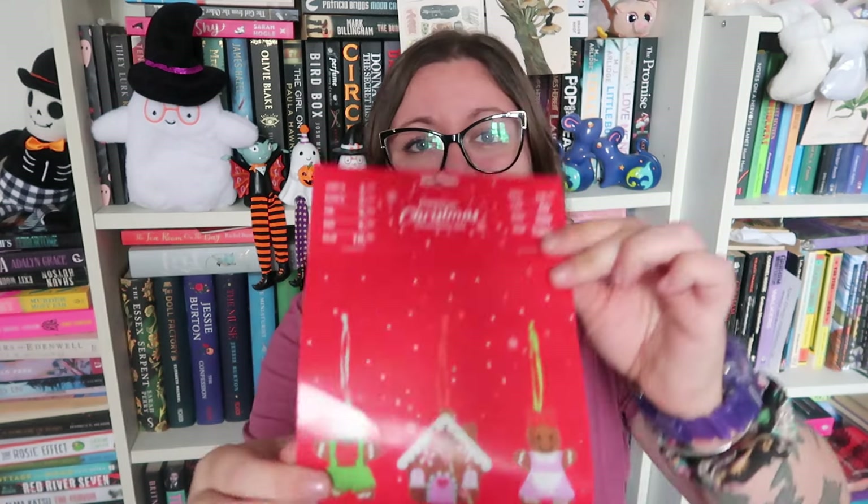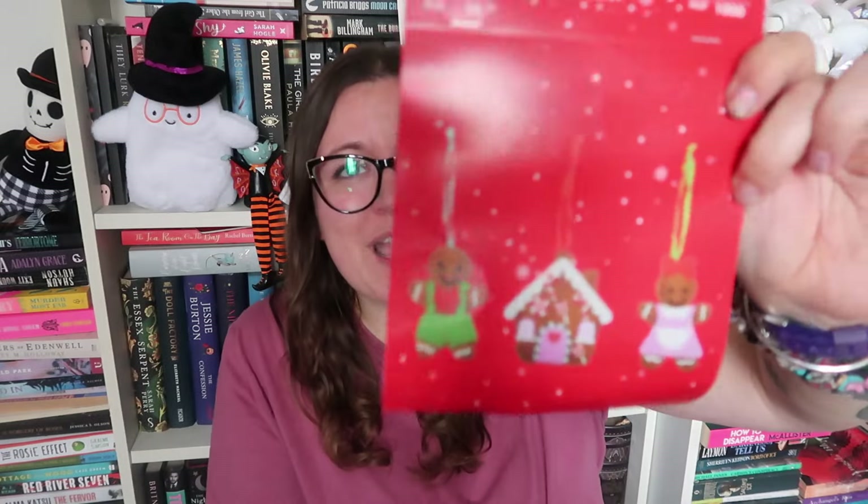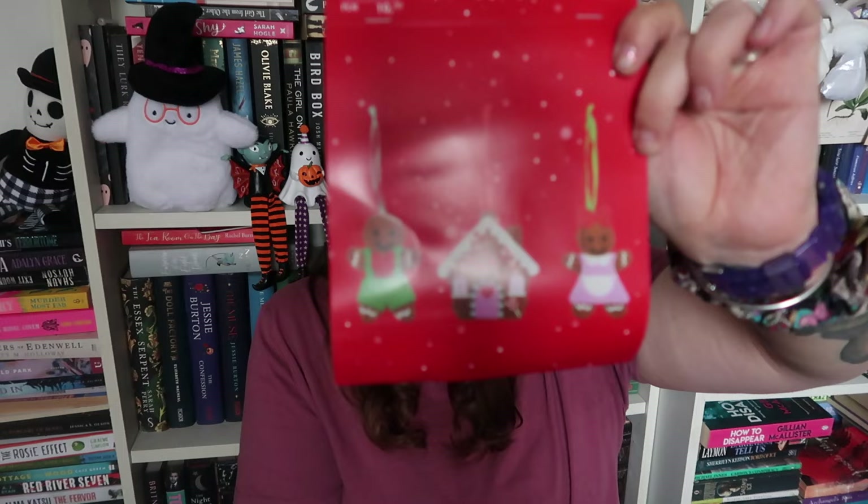I got a lot of crafty stuff. I picked up these Christmas DIY decorations — they were two pounds and you get three decorations to make: a gingerbread woman in a little pink dress, a gingerbread man, and a gingerbread house. You get all the stuff to make them including the felt to stuff them — it's a little sewing craft, which I really like since sewing is one of my hobbies. They had different variations, including different gingerbread men and gnomes.